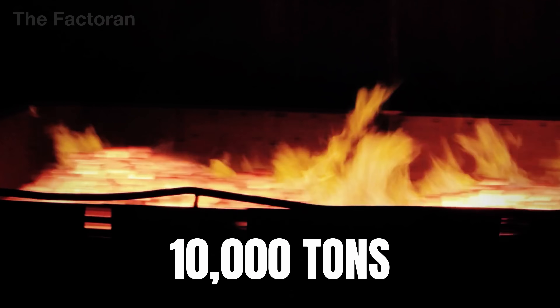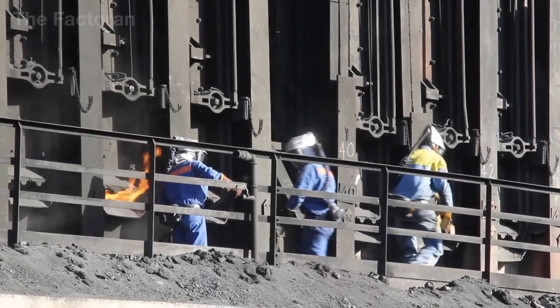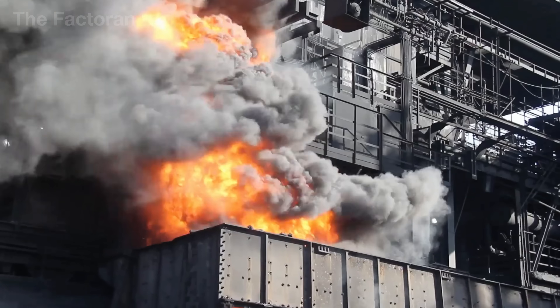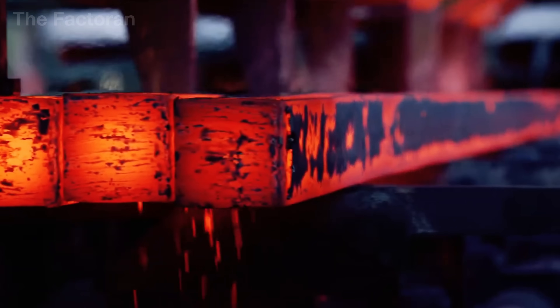Every day, more than 10,000 tons of coke are burned inside a steel plant. It is the constant rhythm of heavy industry, where the fire never goes out and molten steel keeps flowing, day and night.